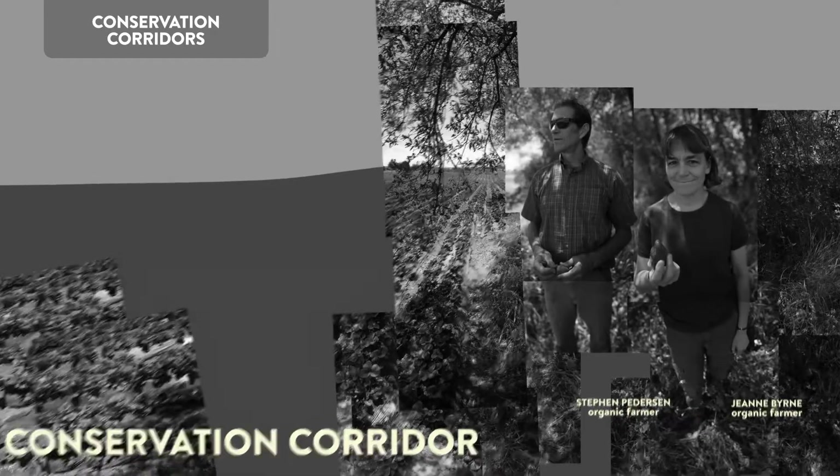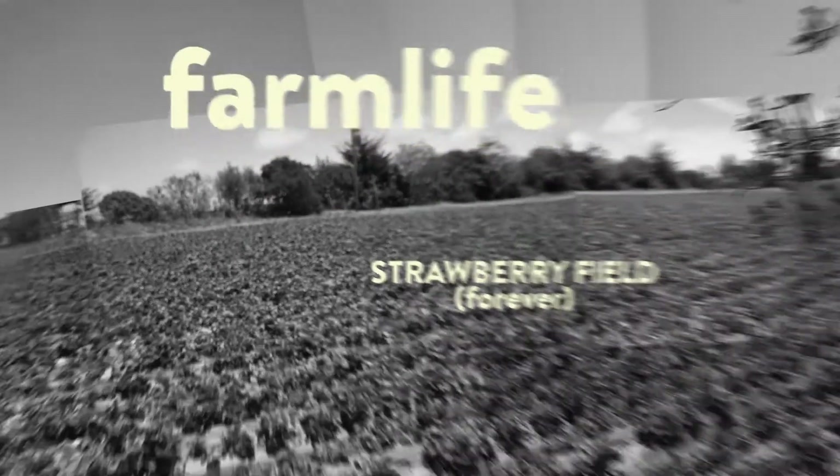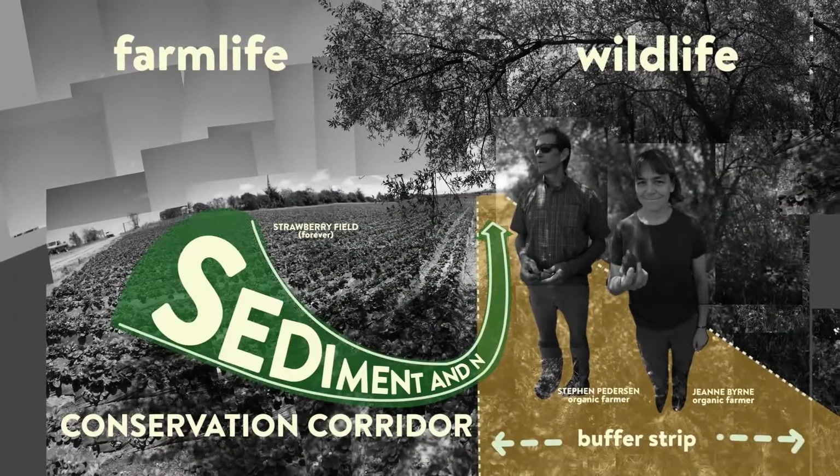Some farmers also use conservation corridors. These provide a safe habitat for wildlife moving through open farmland, while acting as a buffer to capture agricultural runoff.